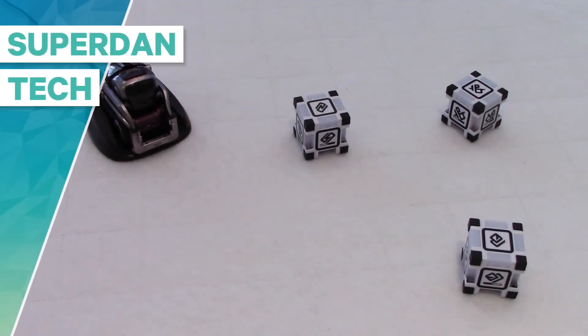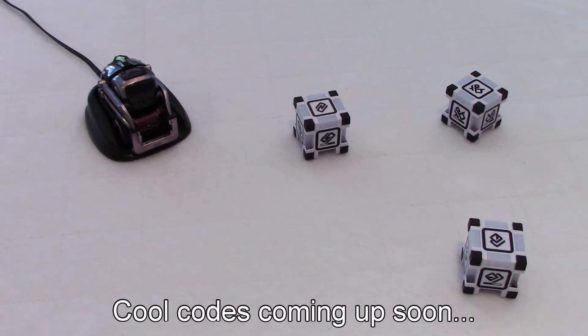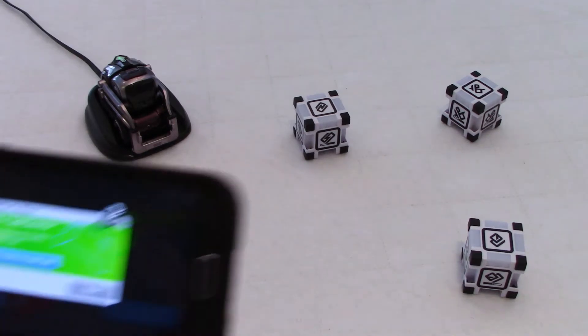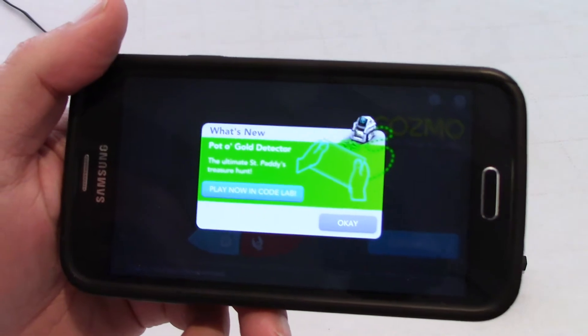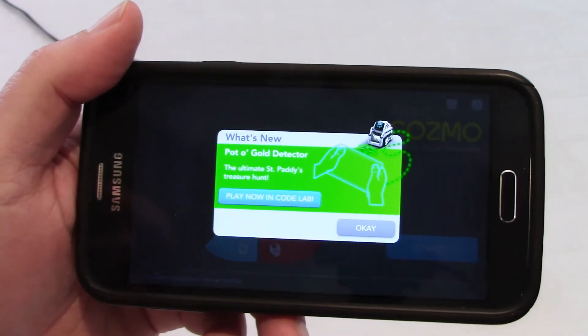Hello everybody, welcome to my channel. I was about to test some of my codes this morning for a video and this is what I saw when the app turned on. Look at this - there's something new today in Codelab.